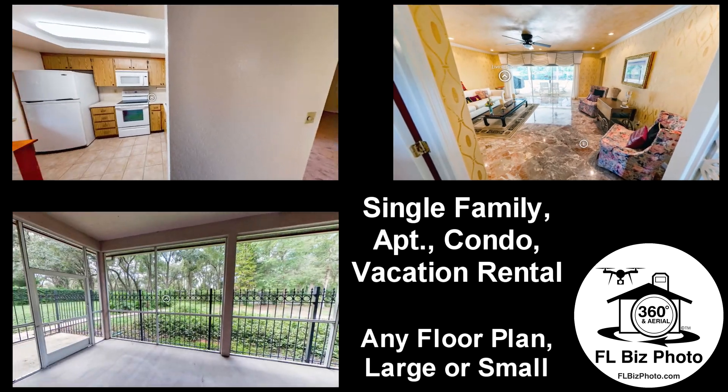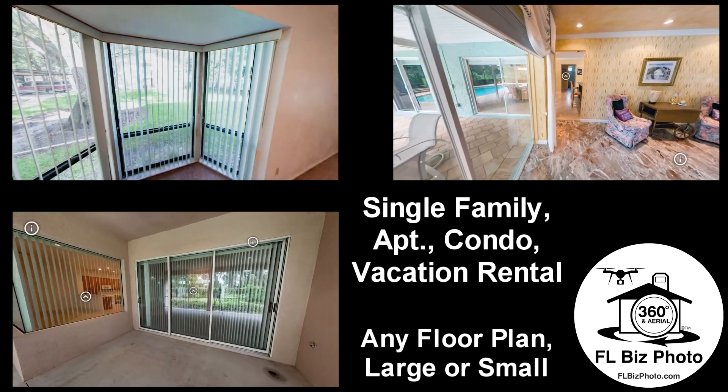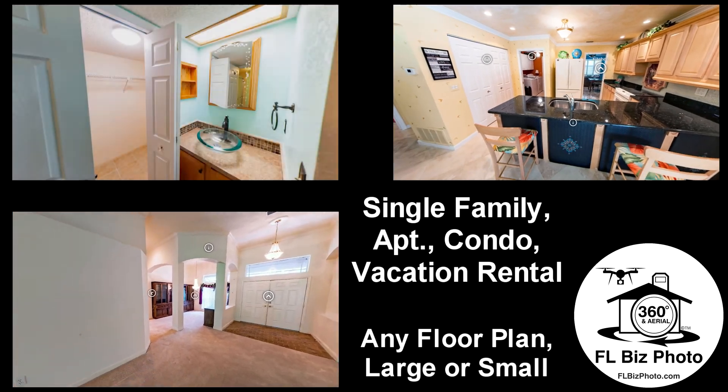A simple, effective, and affordable marketing opportunity perfect for all types of real estate, whether professionally sold or for sale by owner. Rental properties and vacation rentals can also benefit from the addition of our virtual tour, saving you time and money.